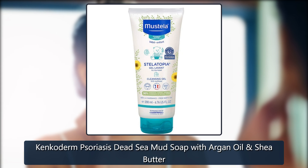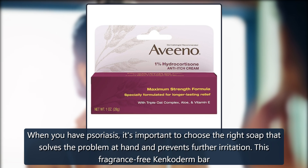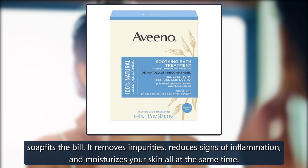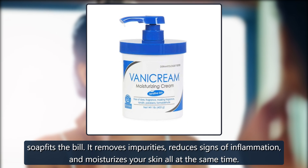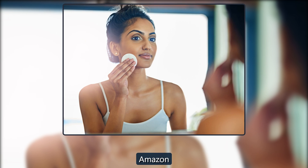Cancaderm Psoriasis Dead Sea Mud Soap with Argan Oil. When you have psoriasis, it's important to choose the right soap that solves the problem at hand and prevents further irritation. This fragrance-free Cancaderm bar soap fits the bill. It removes impurities, reduces signs of inflammation, and moisturizes your skin all at the same time. $9 on Amazon.